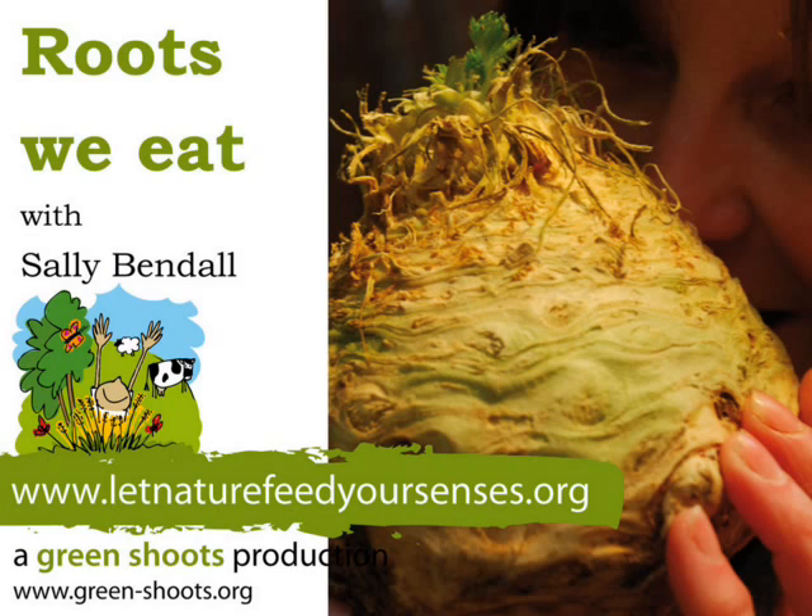Moving up a bit, we've got some celeriac. A really lovely knobbly, bobbly looking root here. It smells really nice with a tufty bit on the top. I'm just going to have a sniff of it before I put it down. It really smells lovely — a nice celery smell there.